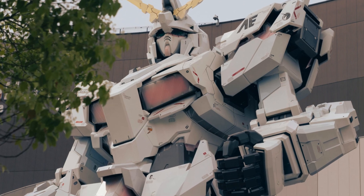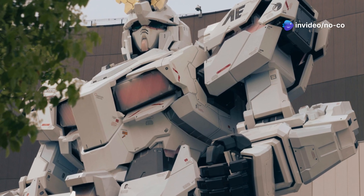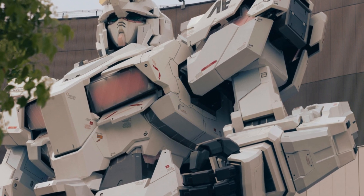The G1 has the potential to transform industries, improve efficiency, and enhance our lives in countless ways. From enhancing daily life to pushing the boundaries of what's possible, the Unitree G1 is truly a glimpse into the future of robotics.